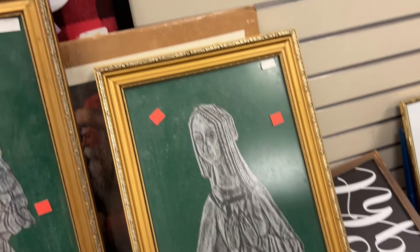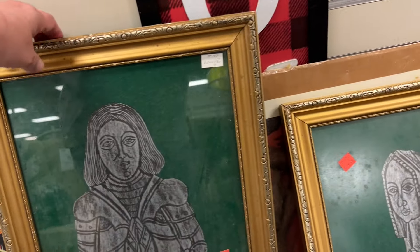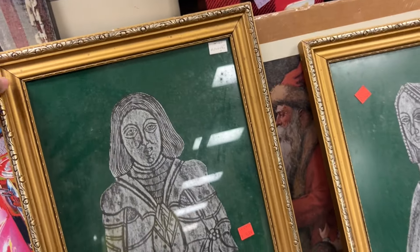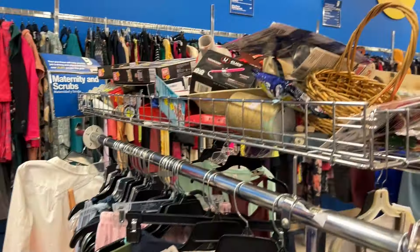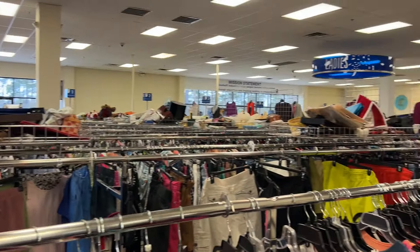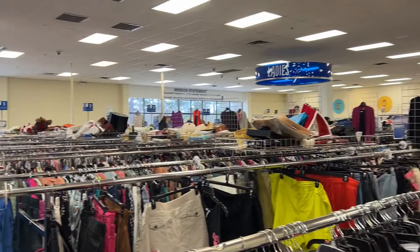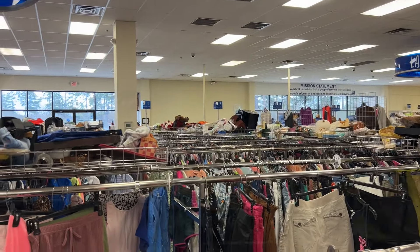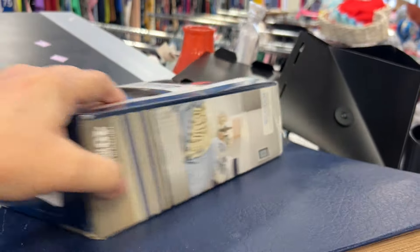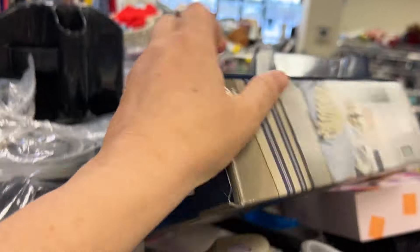Completely filthy, but everything can be cleaned. The Camden Goodwill is one of the stores that puts a lot of their hard goods and different types of merchandise on top of the racks in trays. I don't mind digging through these because it's not a huge amount — I don't get overwhelmed, and I can usually find a treasure or two.